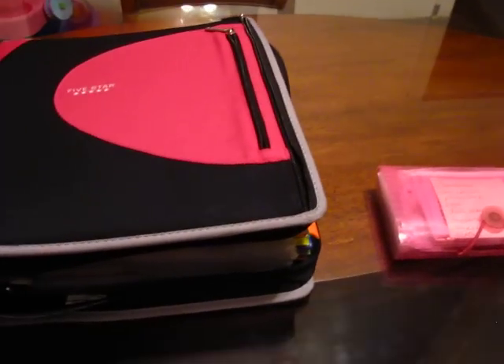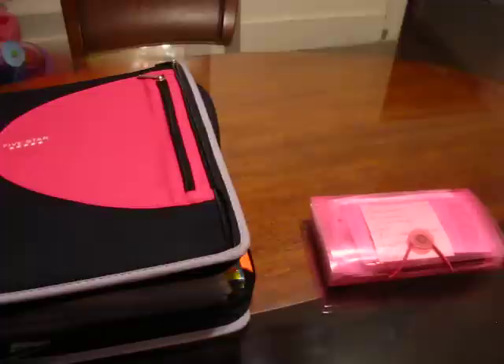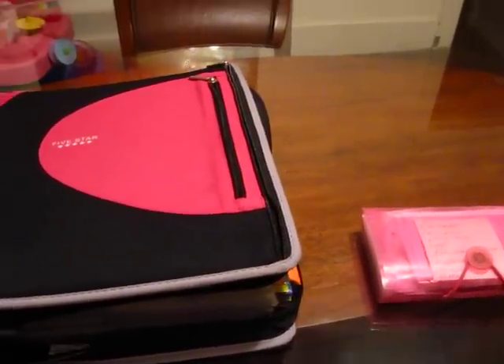So that's it for my coupon binder. Next I will show you how I organize my coupon inserts and the other money-saving things that I use. Goodbye!